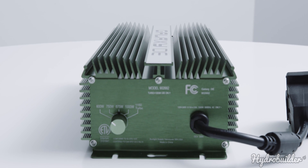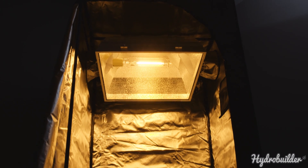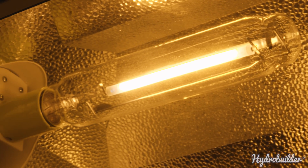All of this performance must be served up by a high-frequency ballast. If you don't want to compromise on light, PARPRO's HyperArch is well worth the investment.